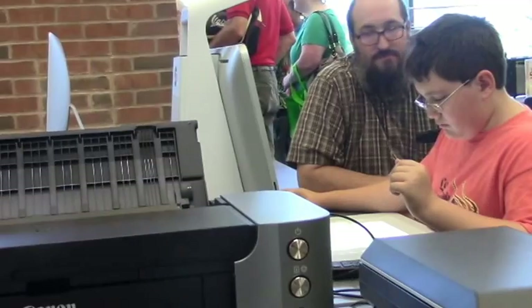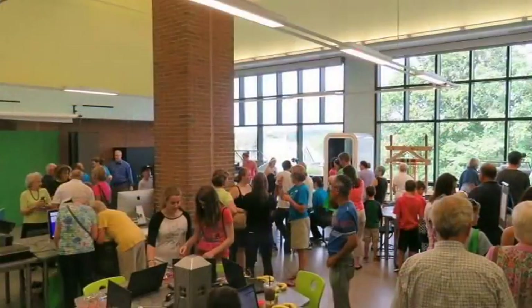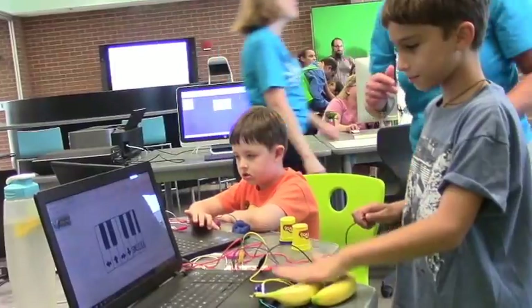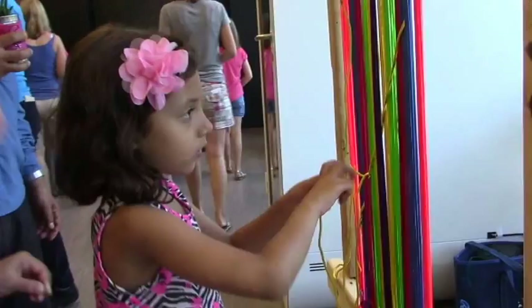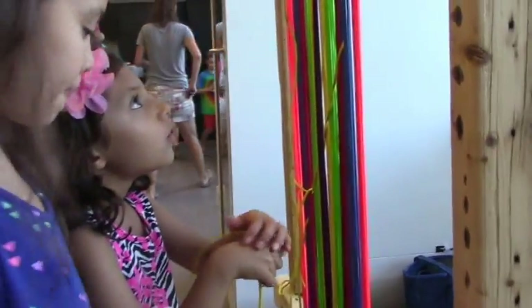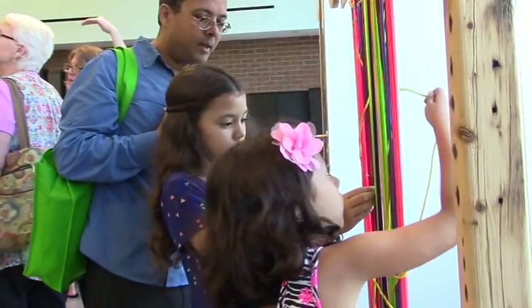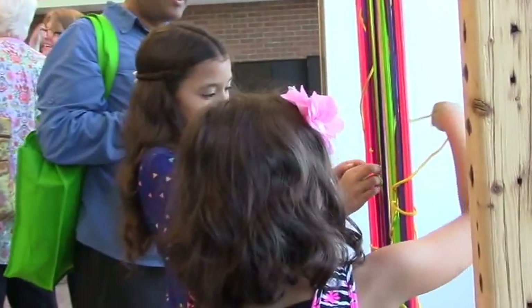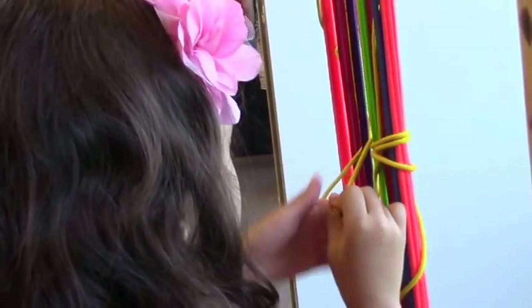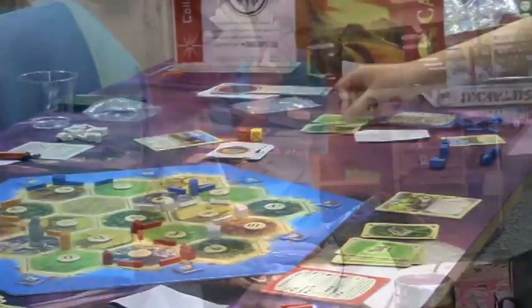I just entered the collaboratory space at the library. There's an open house and it looks like people have followed that inspiring invitation and joined in the collaboratory spirit. They're checking out what's possible to do here in this space.